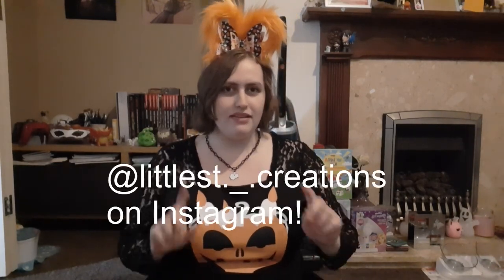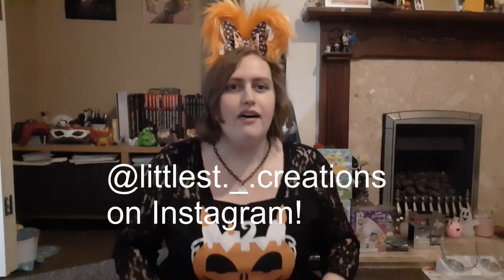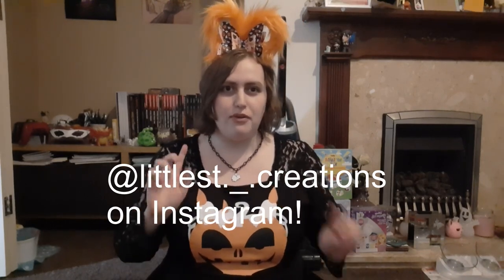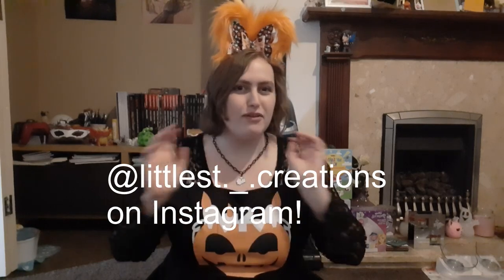I have a mystery box in a bag, so it's a mystery bag I guess. This is from Littlest Creations — it's on the screen, on Instagram. They are an absolute sweetheart and I've got a box from them before. They are actually a friend and they are so sweet and they watch my videos, so I'm very excited for you to see this.